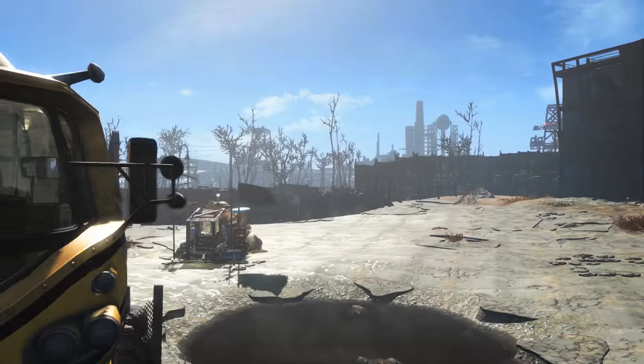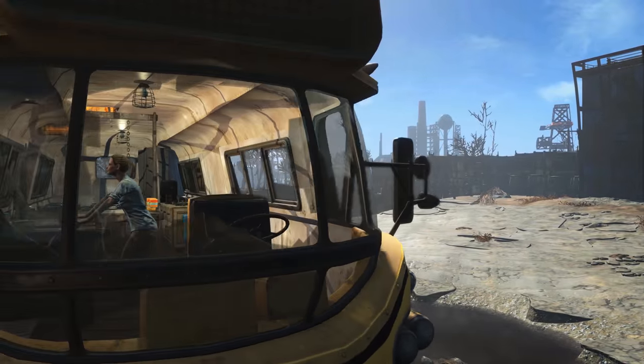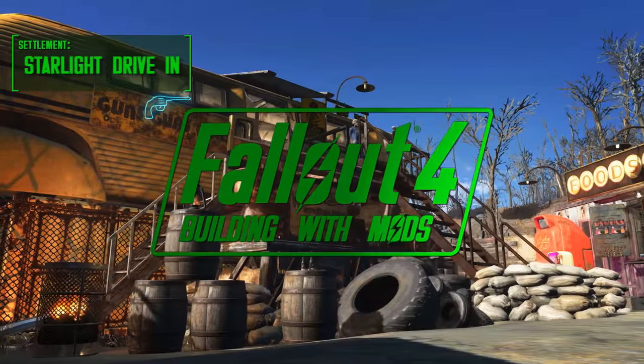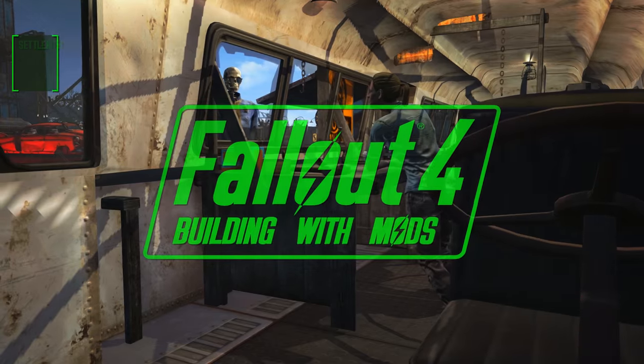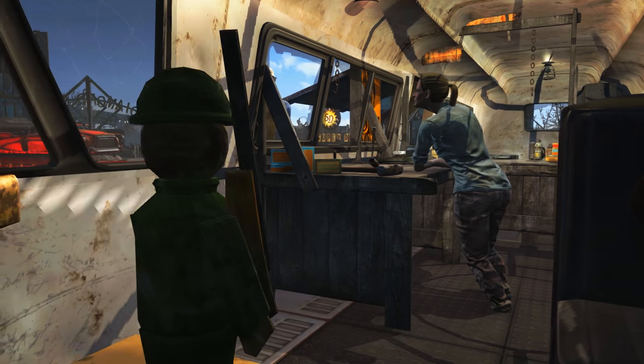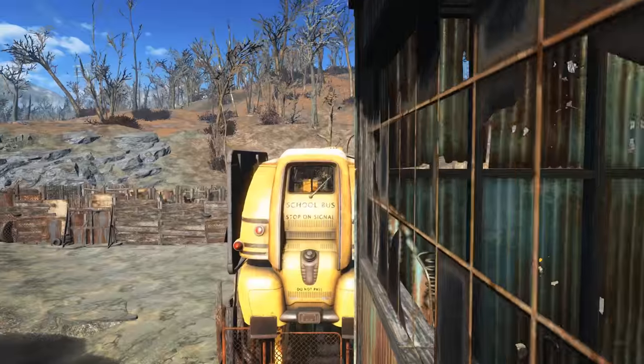Why are the intros to videos always the hardest bit? Well, welcome back guys — we are building a gun shop inside of an old school bus. Before I make a very inappropriate joke about guns and schools, let's just move on and actually get building.